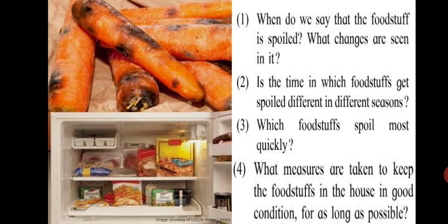What measures are taken to keep foodstuff in the house in good condition for as long as possible? In the house we take several measures to store our food. Foodstuffs are stored in airtight containers to keep them fresh for a longer period of time. Some foodstuffs are also refrigerated. In this way we make arrangements to keep foodstuff in good condition for a longer period of time.